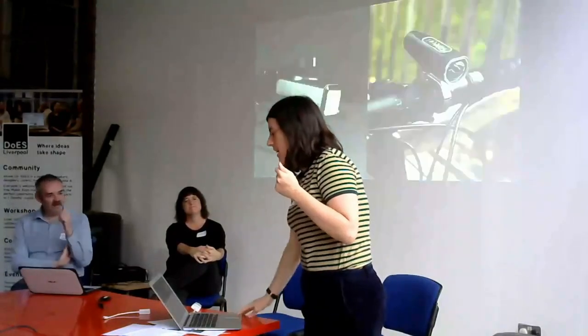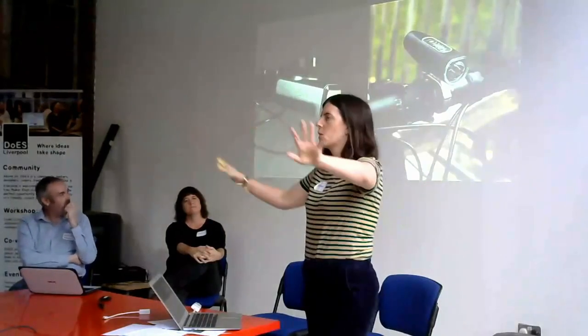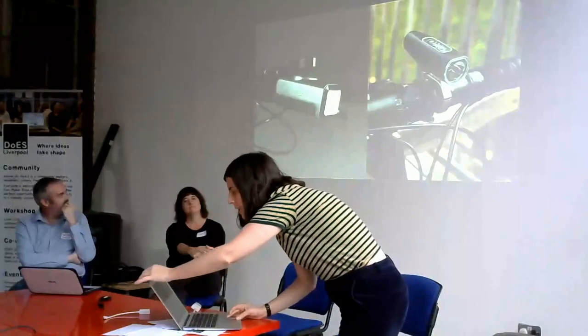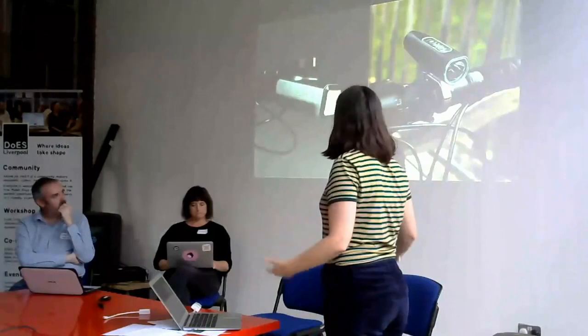I want to start with just a little story to compare these two products, and if some of you in the room know these products already, then forgive me. I'm a cyclist, and these are two pretty cool cycling lights.